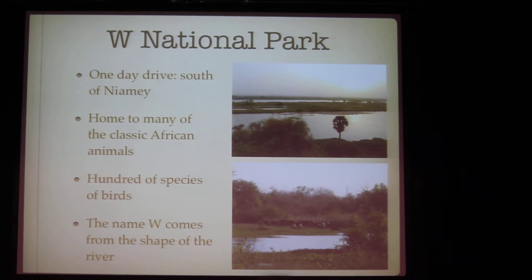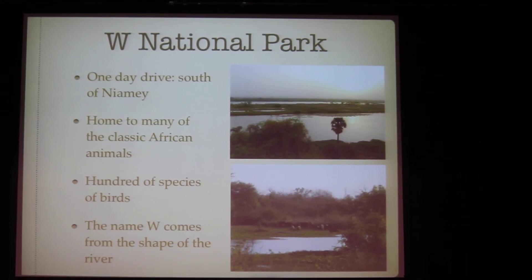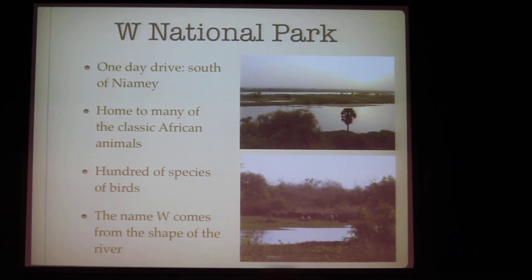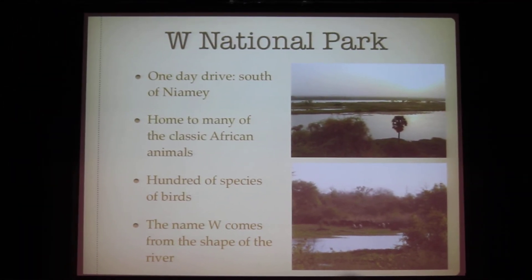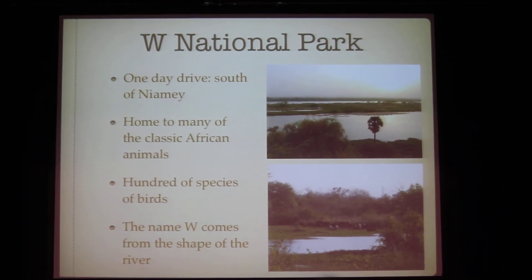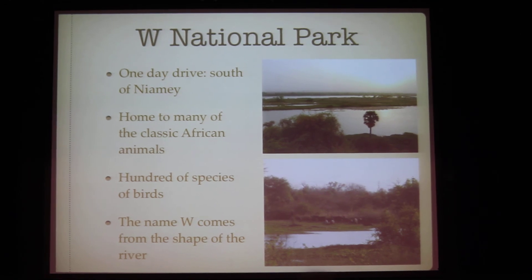The W Park, also known as Dublubin Parque Nacional, is home to many of the classic African animals. There are hundreds of species of birds, which is pretty cool. It is a one-day drive south of Niamey. The name W comes from the shape of the river.